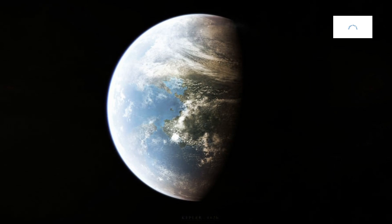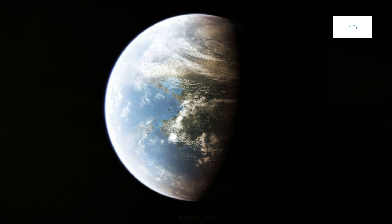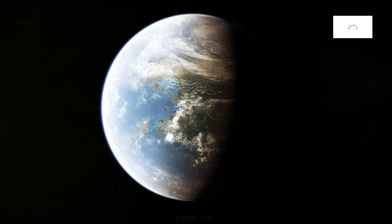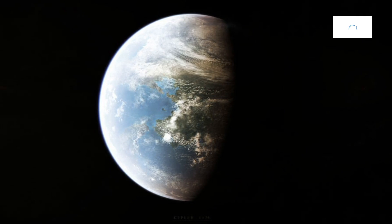While Kepler-442b may not be a habitable world, its exploration contributes to our understanding of planetary habitability within the broader context of exoplanetary diversity. Comparative planetology, fueled by observations of diverse exoplanets, sheds light on the conditions necessary for life to emerge. Kepler-442b's extreme environment becomes a data point in the quest to identify factors that influence the potential habitability of planets across the galaxy.